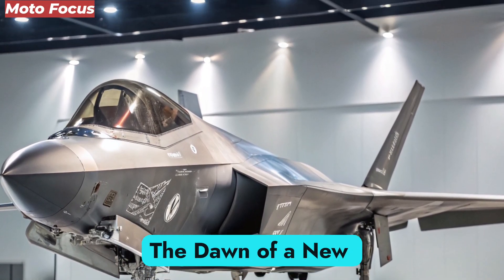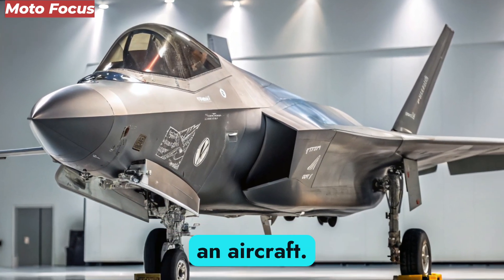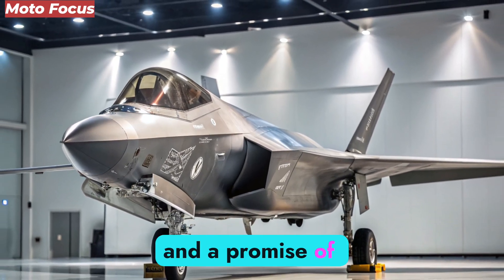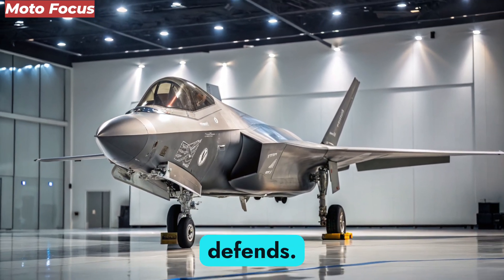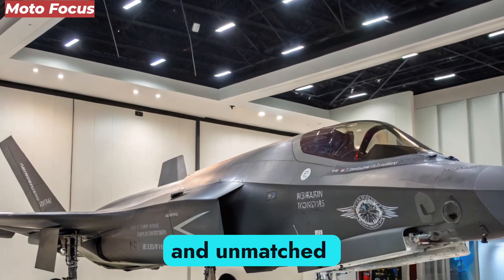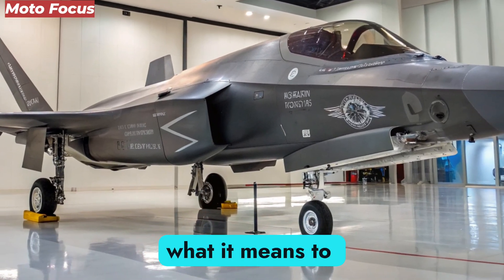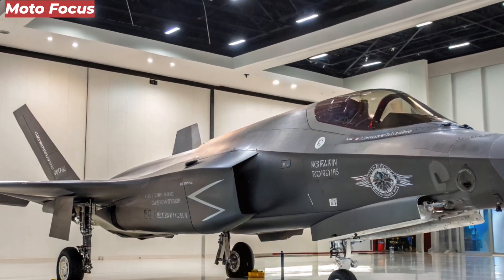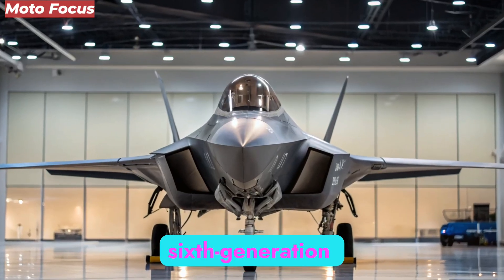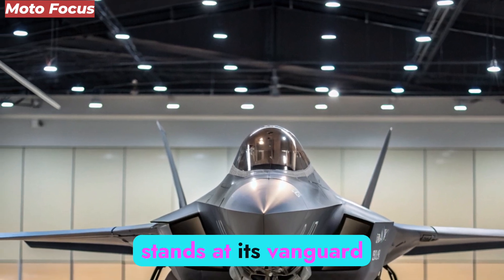The F-47 NGAD is more than an aircraft. It is a statement of dominance, a warning to adversaries, and a promise of safety for those it defends. By combining stealth, speed, artificial intelligence, and unmatched versatility, the F-47 has set a new standard for what it means to control the skies. As the world watches its first deployments, one thing is certain: the era of sixth-generation warfare has begun, and the F-47 NGAD stands at its vanguard.